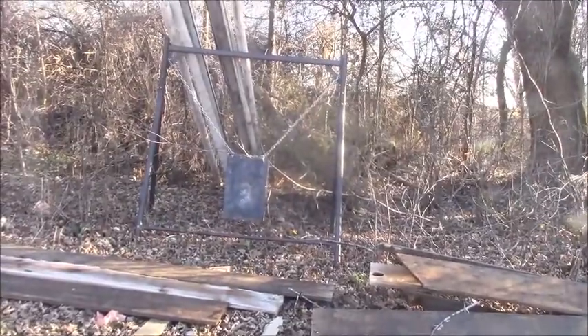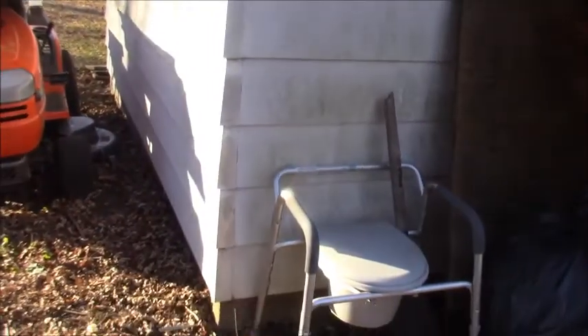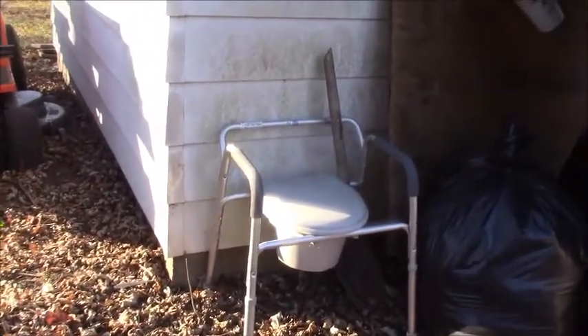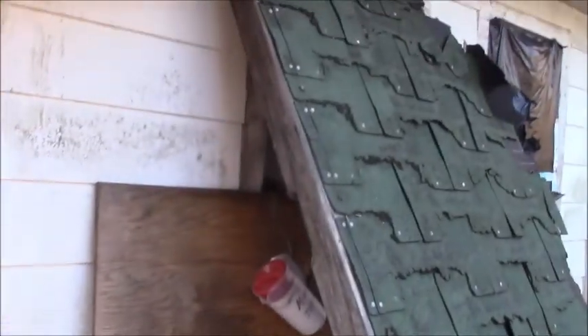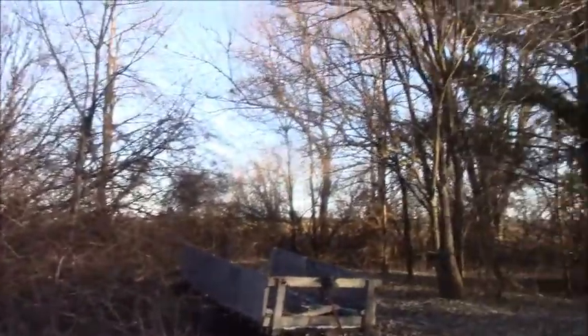Shooting range. And we have to go to the bathroom. That's hot. Looks like it used to be a little house. I can just tell.